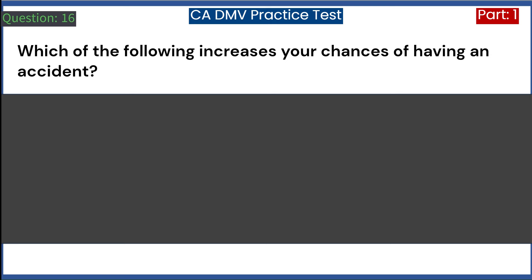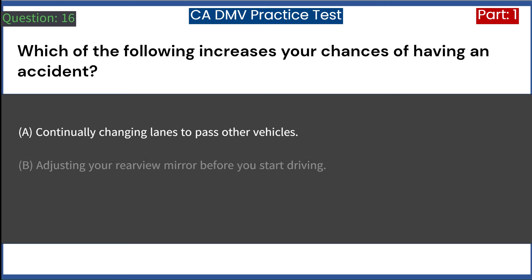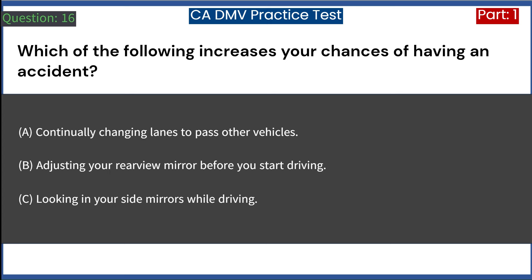Which of the following increases your chances of having an accident? A. Continually changing lanes to pass other vehicles. B. Adjusting your rear view mirror before you start driving. C. Looking in your side mirrors while driving. Answer: A. Continually changing lanes to pass other vehicles.